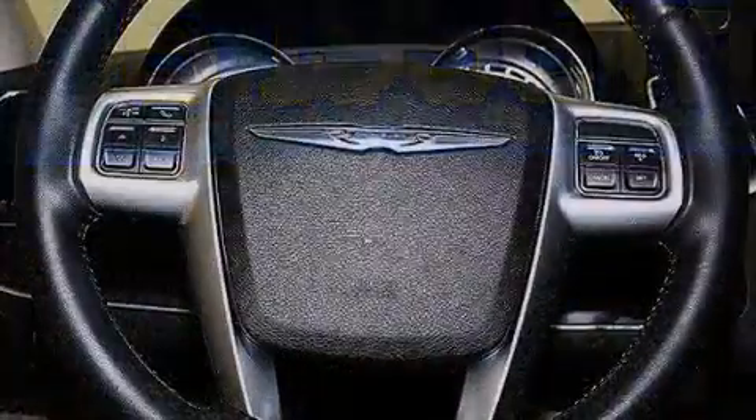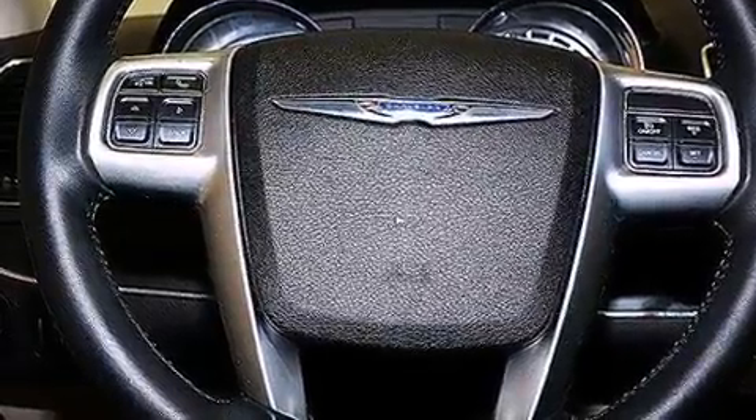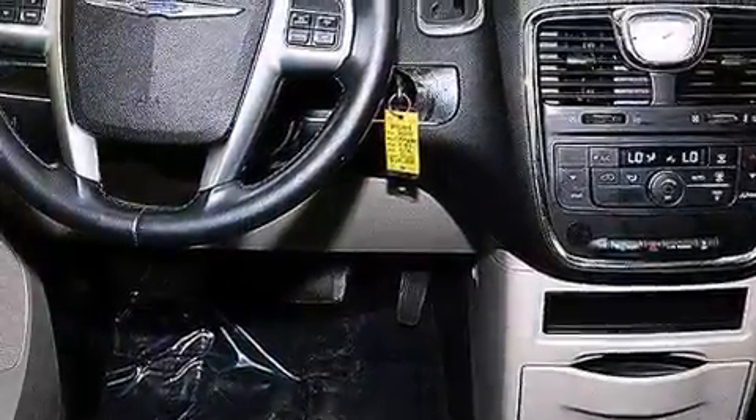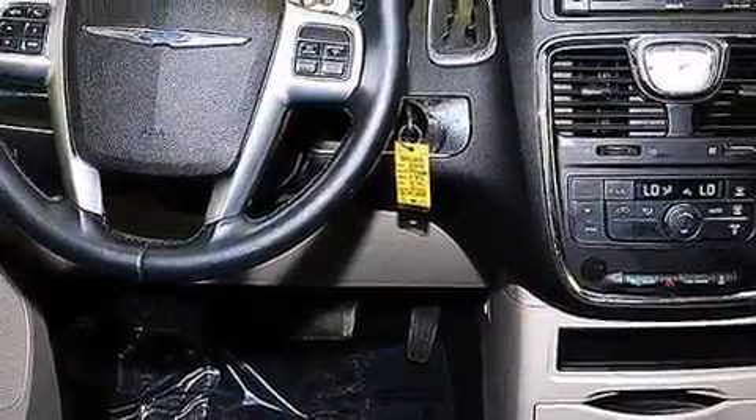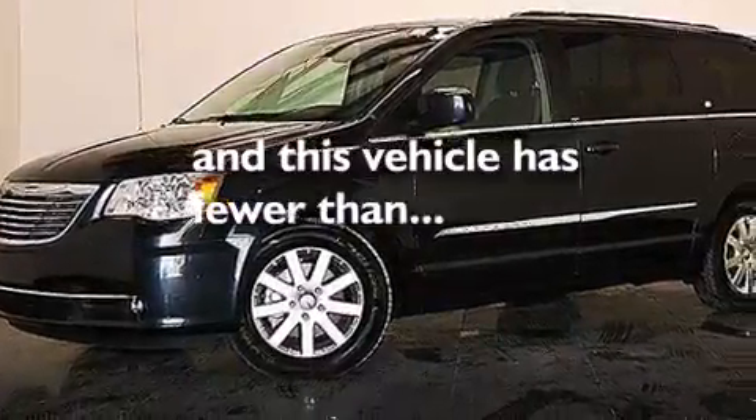The following features are also included: a low-tire pressure indicator, adjustable driver pedals, cruise control, wireless headphones, leather seats, 12-volt power outlets, side impact airbags, rear seat child-proof door locks, a power driver's seat, and this vehicle has fewer than 52,000 miles on the odometer.